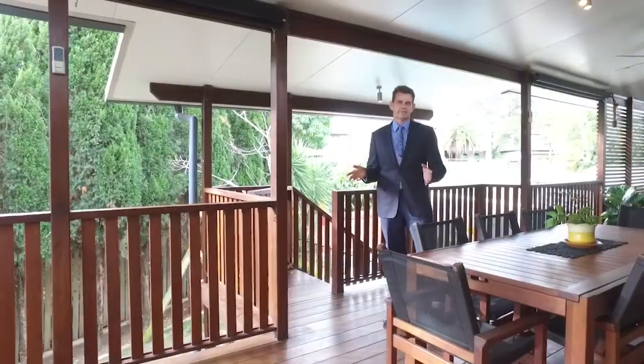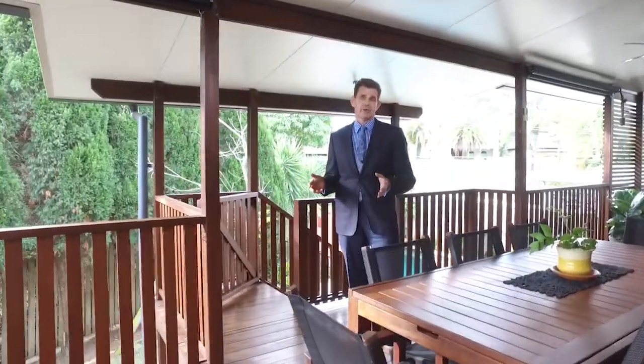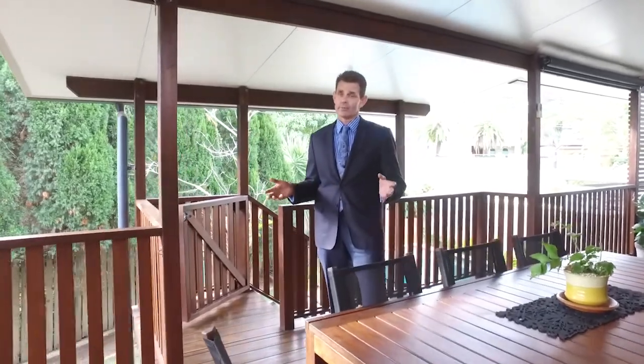I hope you enjoyed that video walkthrough. It's a beautiful home — come along and see it for yourself. We've got open homes booked, I'm here to help, I hope to talk to you soon.